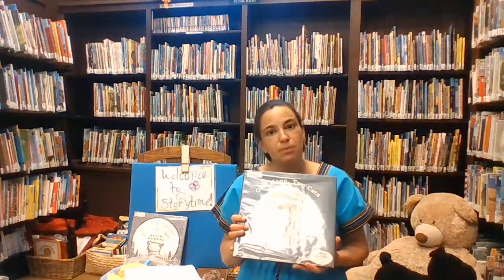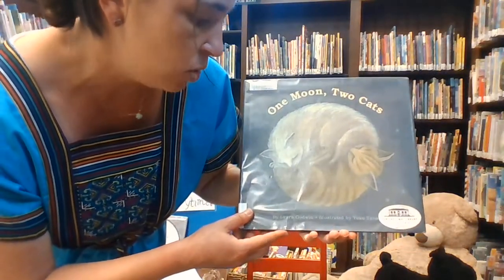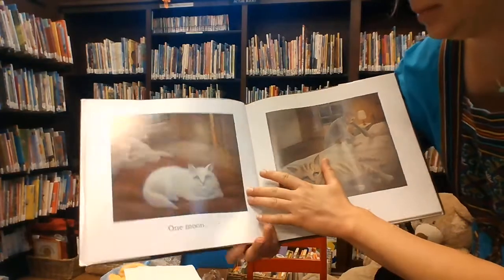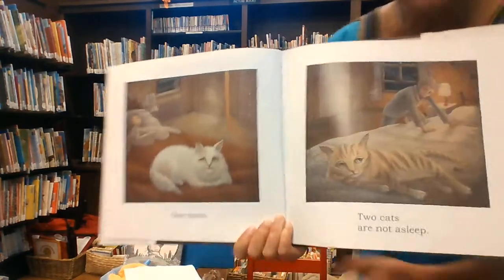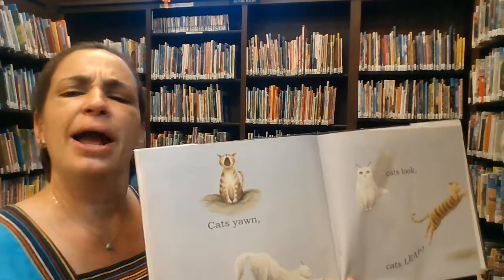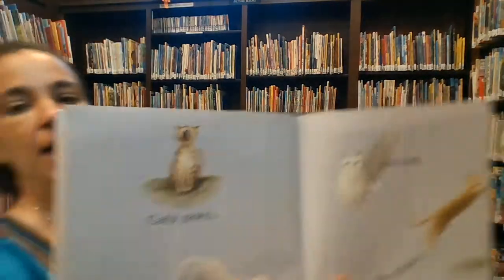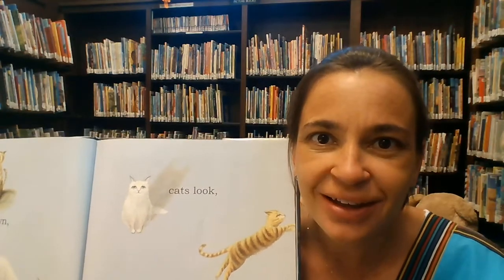I brought a book called One Moon, Two Cats. There are so many good books about cats. I'm going to come a little bit closer so you can see too. This is by Laura Goodwin. Ready? Here we go. One moon. Two cats are not asleep. Cats don't always like to sleep all night. Cats yawn — can you yawn? Cats stretch — can you stretch? Cats look. Cats leap — can you leap? Nice.